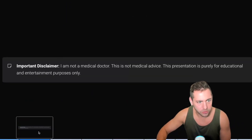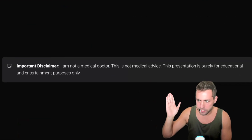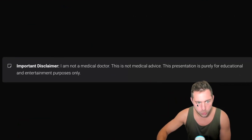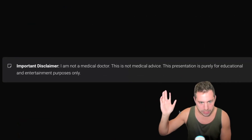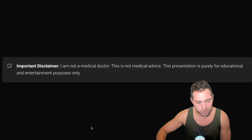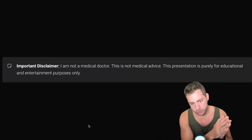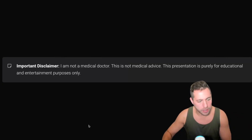Let's get right into it, but before we do, I have to give a little disclaimer. I'm not a doctor. This is not medical advice. This presentation is for education and entertainment purposes only. I am just an idiot in a muscle tee who got back from the gym, so anything that I say, you need to go verify the facts for yourself.